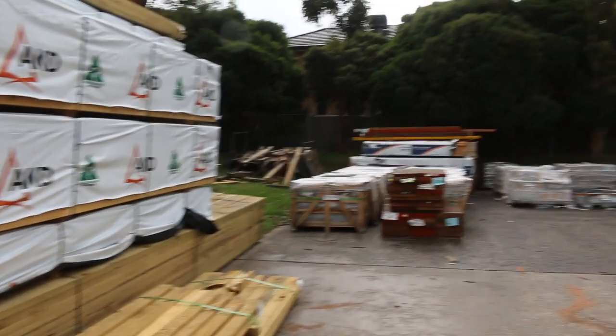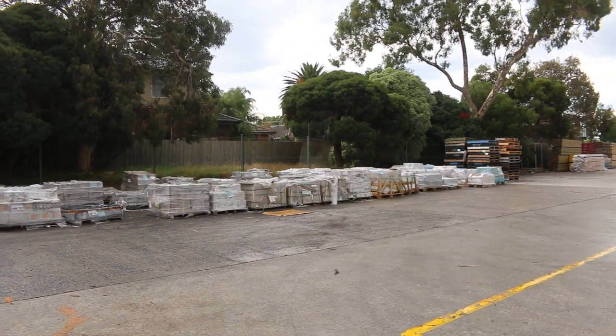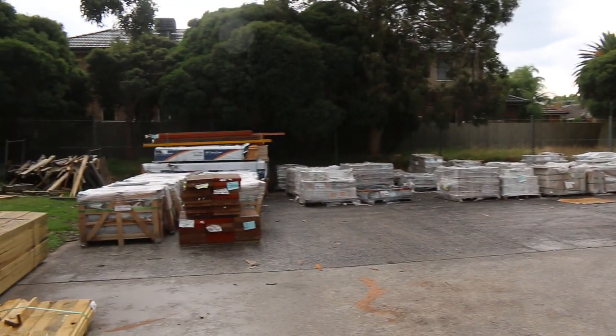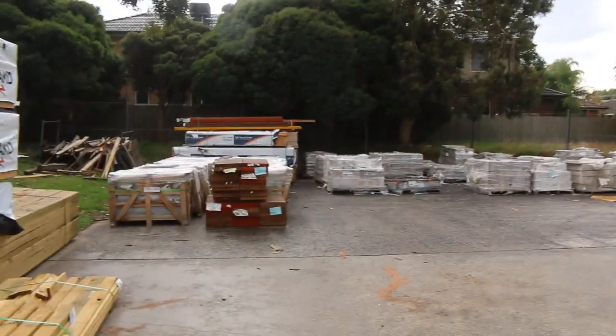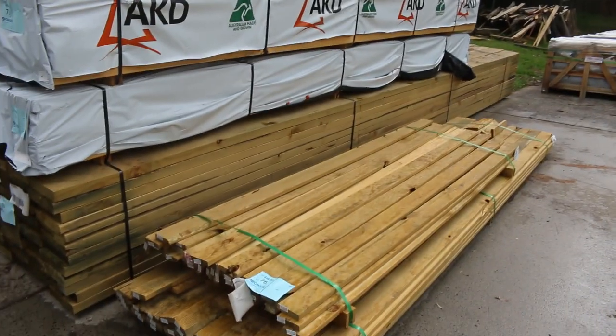A few packs of treat-to-pine decking. As you can see over in the yard there, there are heaps of packs of assorted pallets of tiles and pallets of pavers. Heaps of stuff to choose from - you'll be able to view images of all that on the website. Some LVLs and some I-beams over there as well. A nice long 6 metre treat-to-pine - nice fresh stock.